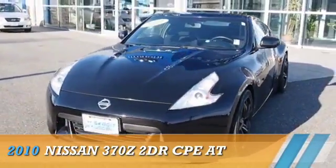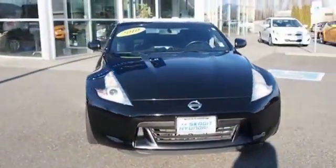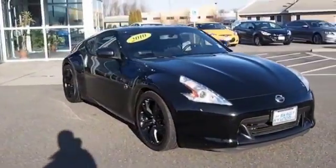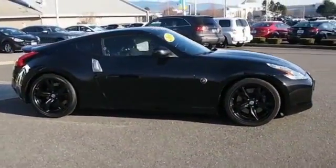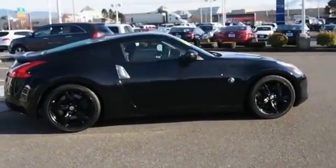Presenting the 2010 Nissan 370Z. It's powered by rear wheel drive, a 3.7 liter six cylinder engine, and an automatic transmission.